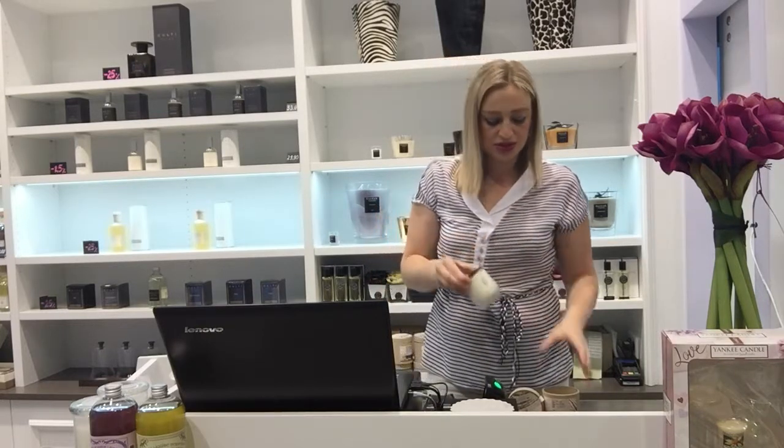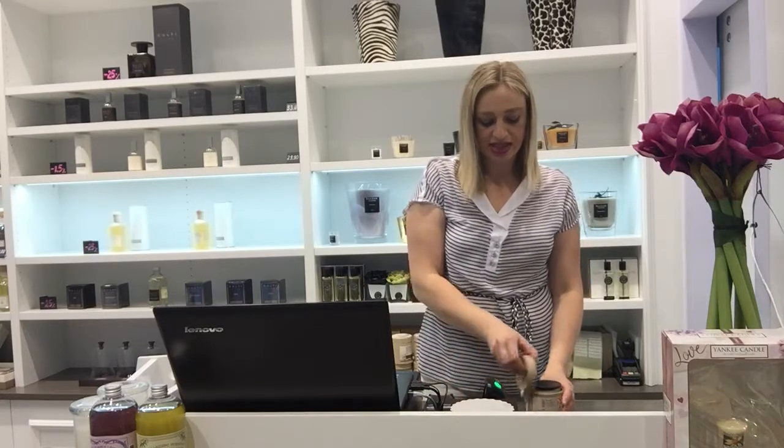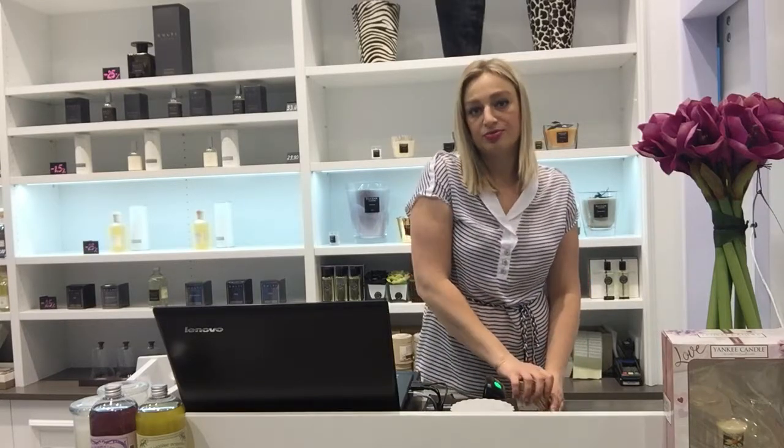Burning time of such a candle is 35-40 hours, and this fragrance is very nice — like a present for men and women, suitable to relax at home.